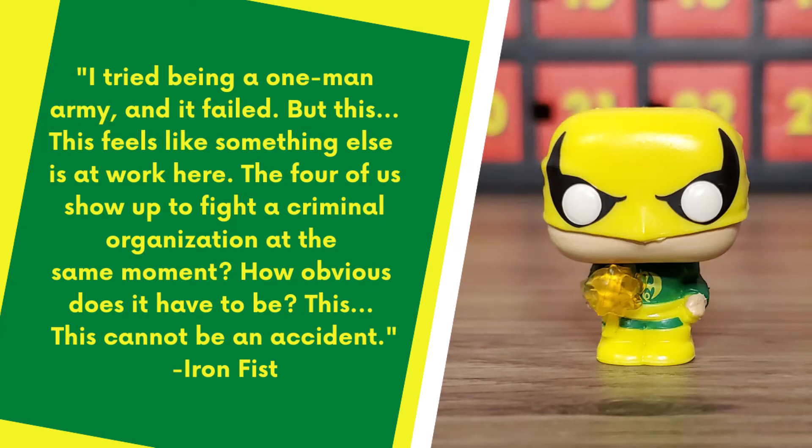I did some research to find a quote for Iron Fist. Since he is a member of the Defenders — made up of Daredevil, Luke Cage, Jessica Jones, and Iron Fist — I decided to use a quote from the Defenders TV show. Iron Fist says: 'I tried being a one-man army and it failed, but this — this feels like something else is at work here. The four of us show up to fight a criminal organization at the same moment. How obvious does it have to be? This cannot be an accident.'